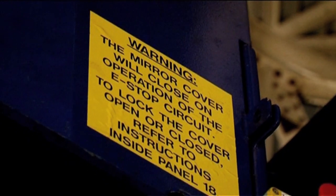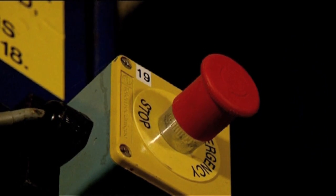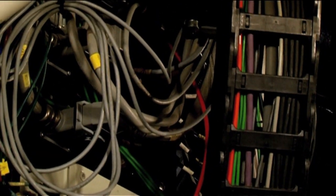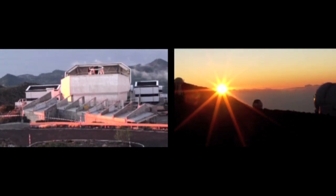Of course there are disadvantages — if something breaks or goes wrong during the night, there's not much you can do about that. I don't know why they have buttons if there are no humans here — I guess that's for the technicians. Although the technician told me that in 11 years he's not once been sent up here at night to fix anything, so it's obviously a pretty reliable piece of machinery.